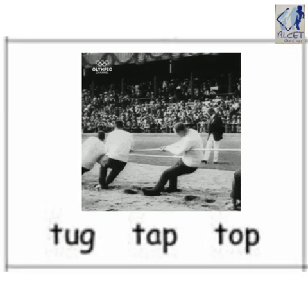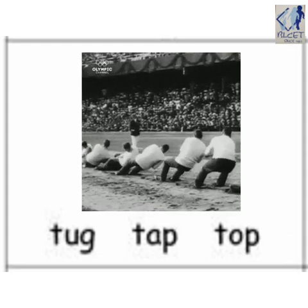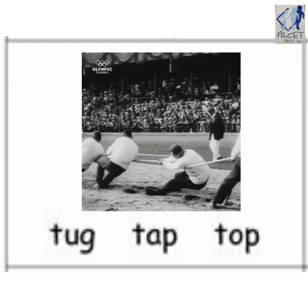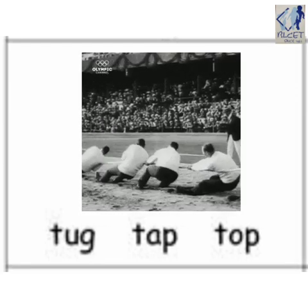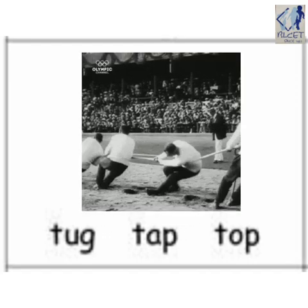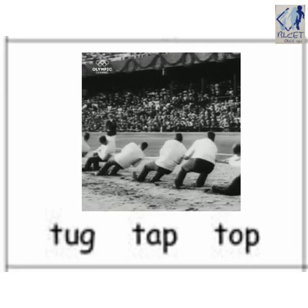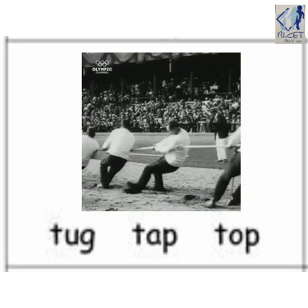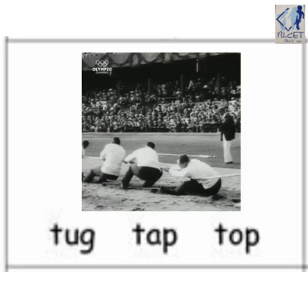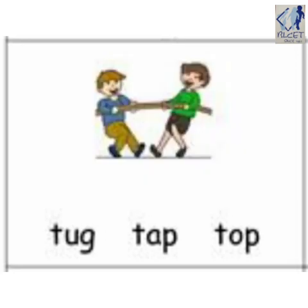See children, what are they doing? They are playing tug of war. Tug of war is a game in which two teams pull at opposite ends of a rope until one drags the other over a central line to win. So tell us children, which word should we underline? T-ug, tug, t-ap, tap, or t-op, top? Right, it's t-ug, tug.